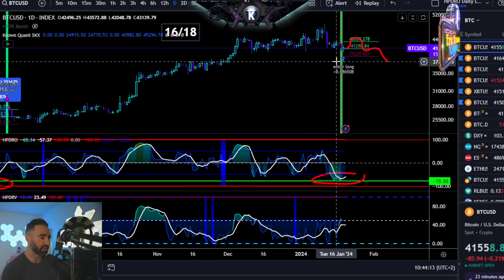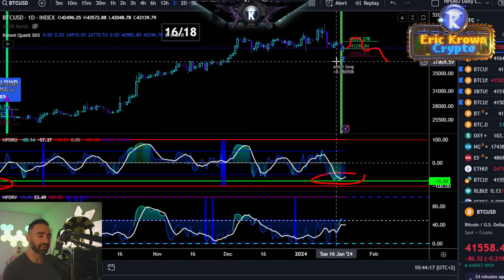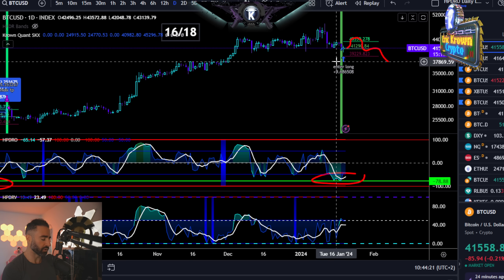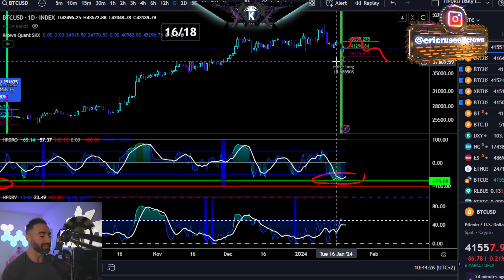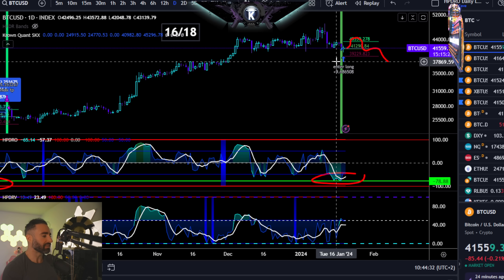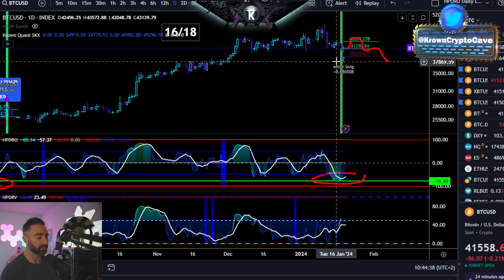The only way that I would invalidate that is with Bitcoin closing dailies above 46,500. Until that happens, I do think that this is a great place for some distribution, a great place for a trap. The one thing really holding me back here is that it really does seem that most of the market is looking for this. Does a bounce get most of the market excited on the other side, or does it even matter? Or maybe just everyone's copying my analysis — I don't know. Maybe that's an egotistical take as well. It is actually.